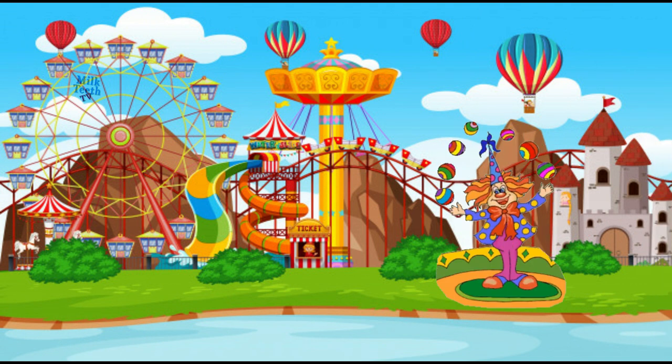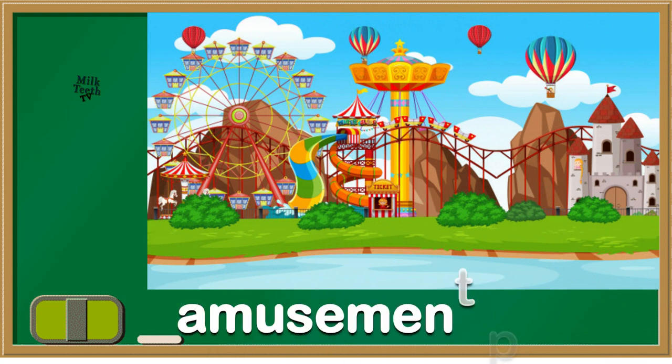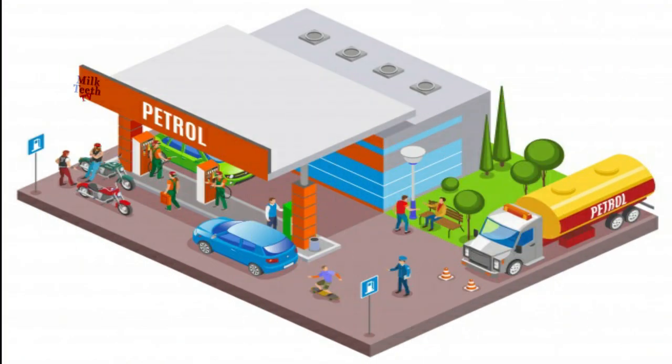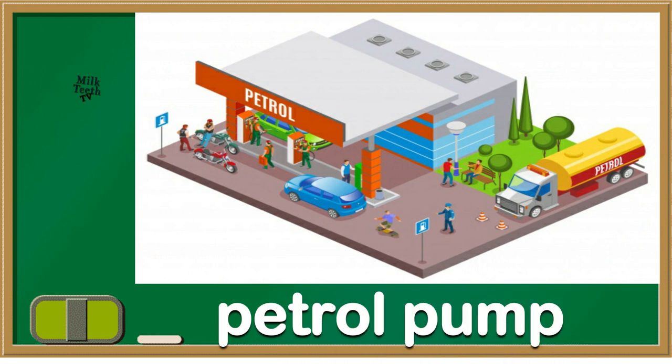And what is this? It's an amusement park. Now see this picture. Can you see the cars? Yes, it's a petrol pump.